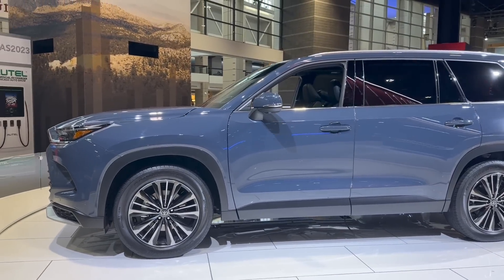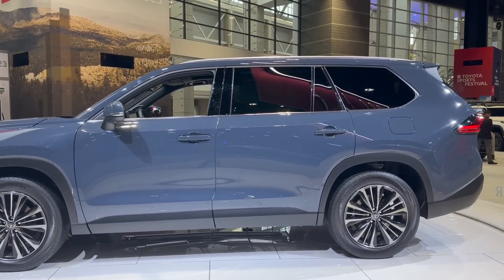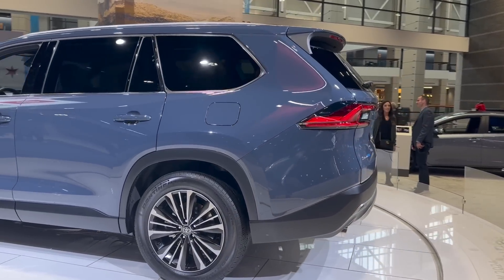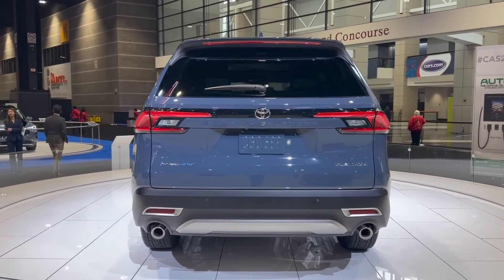Looking at the side profile, it's kind of like a bigger version of a RAV4. Then looking at the back — this is the Hybrid Max, so we're going to have dual exit exhaust. Let's go ahead and go on to the inside.